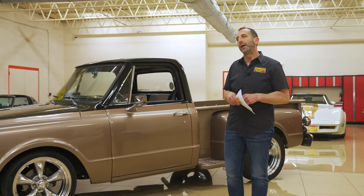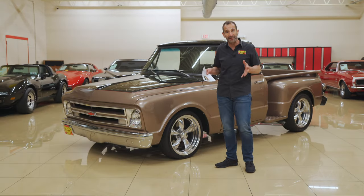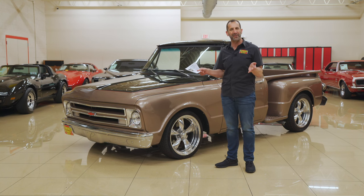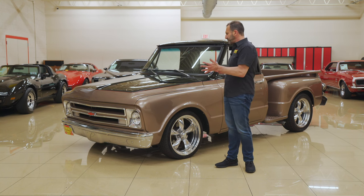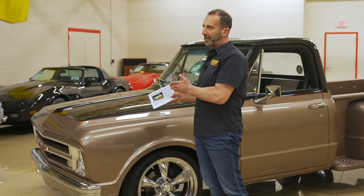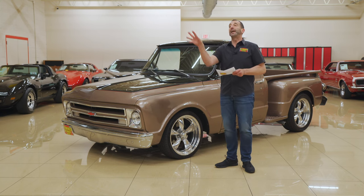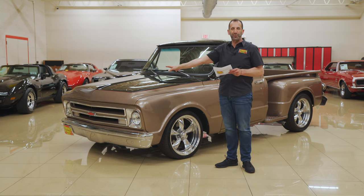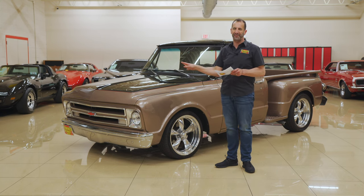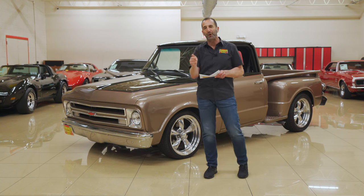Hey everybody, I'm Tony Fleming from Fleming's Ultimate Garage. Thank you so much for joining me on today's video. We're going to talk about why this truck is so amazing. First off, it's a '67, which is the small rear window — the most desirable of the classic pickups. We have one here today, and it's a full pro touring model with all kinds of great stuff inside.